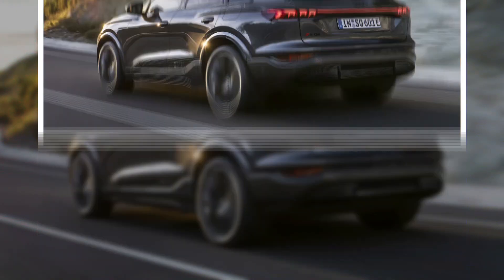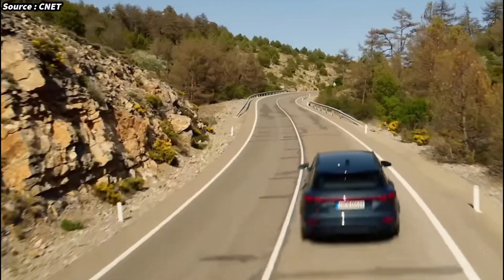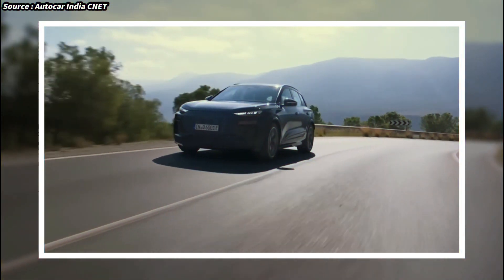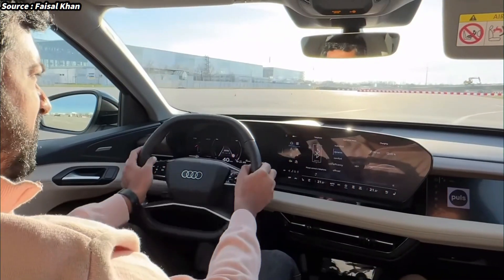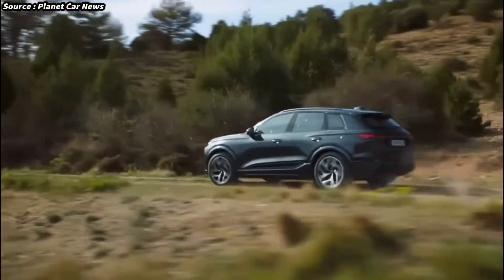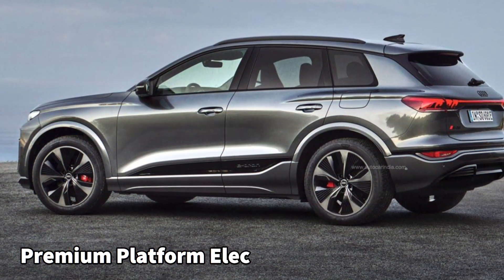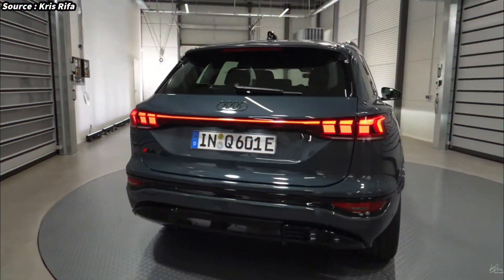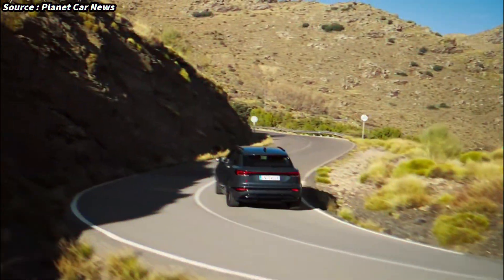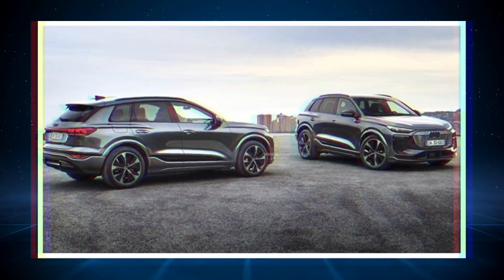The Q6 e-tron is an important car for many reasons, but mainly because it's the first car to get all the mechanical and electrical bits that will underpin lots of posh Audis and Porsches in the future. So it needs to be really, really good. However, if you're not an engineer or accountant for Volkswagen Group, you may not be too fussed about the new premium platform electric, or PPE, architecture. But you may want to know if you can fit your dog in the boot and whether it'll have the range to cover your longer journeys. Well, you won't be disappointed.